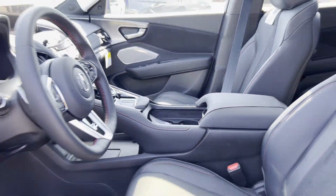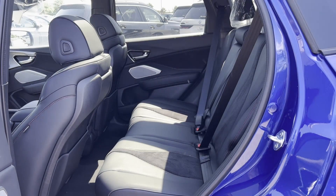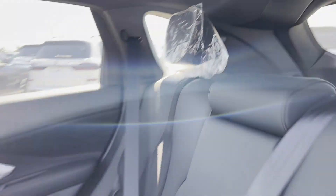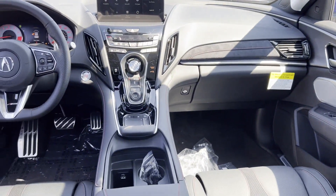Additional features include a backup camera, passenger seat adjustable lumbar support, and memory seat. This is a top-rated dealer. Get pre-approved now and make this your next vehicle.